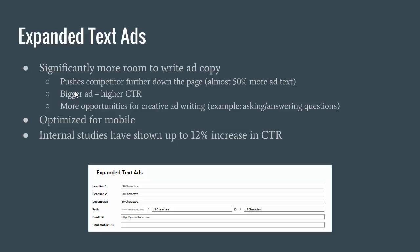One of the things I like about this is the more opportunities for creative ad writing. I have an example here of asking and answering questions within ads, which is something that I really like to do. I've found that to be pretty effective for certain products and services for clients.